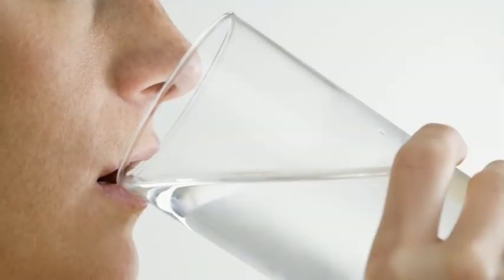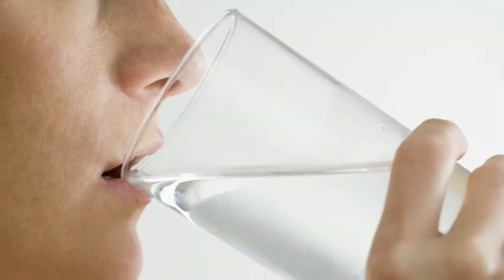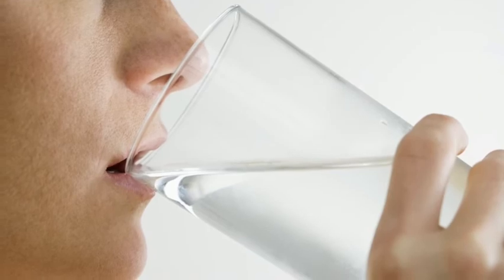Months later, the water works through the soil and becomes actual drinking water again.